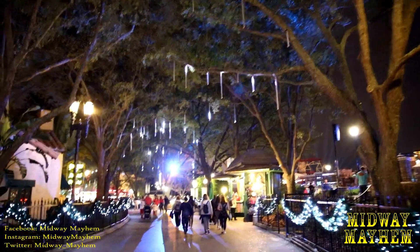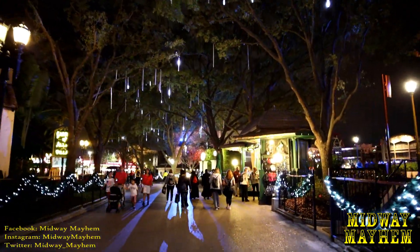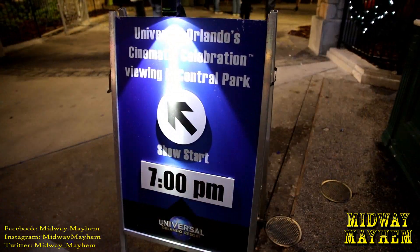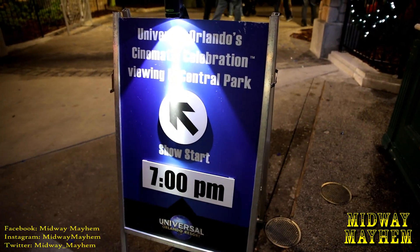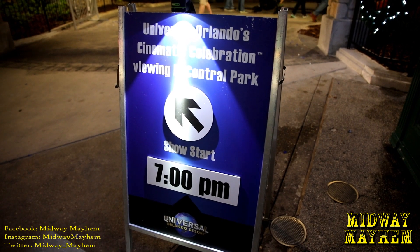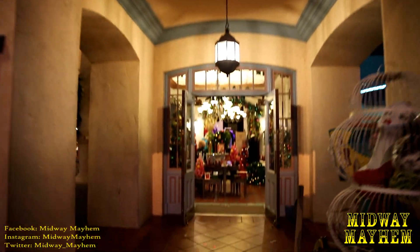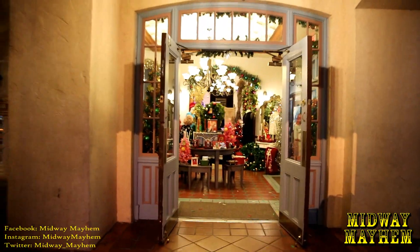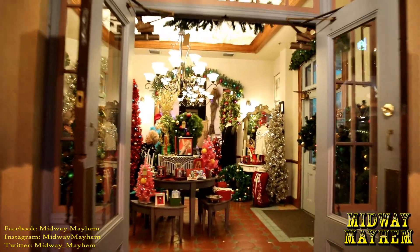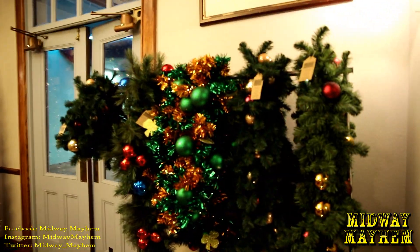This area of the park always looks so awesome. Just like what we told you in previous updates, Cinematic Celebration is back, so at the end of the night you can get some fireworks. It's prop shop time — let's go take a look and see what's for sale today. Right off the bat I'm already seeing a bunch of garland and holiday decorations for sale.